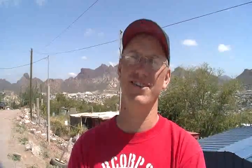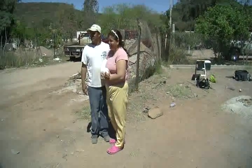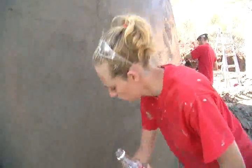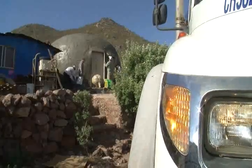Normally, we just do one house per trip down to Guaymas, and this time we've done four houses — three of them have been domes and one traditional house. We've affected four families instead of just one with the same amount of people. For that reason, I think it's a great idea.